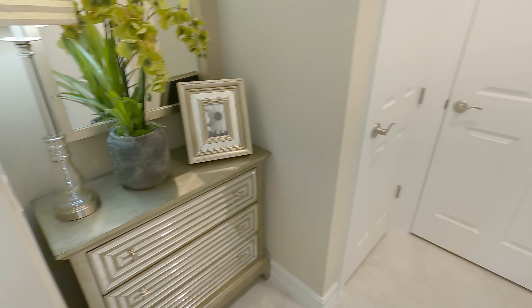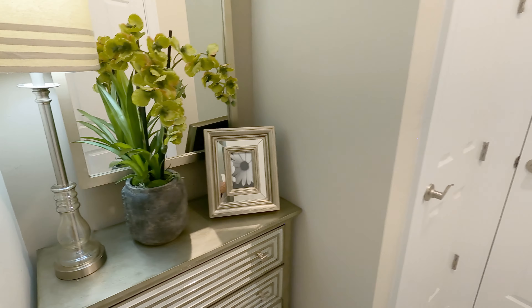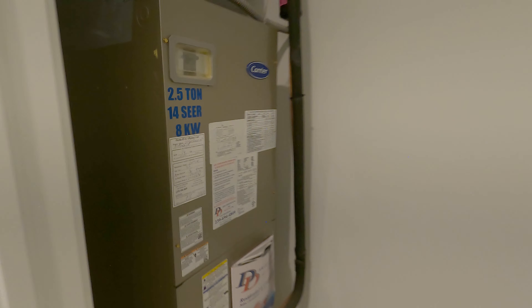Over here you have your double car garage — nice and big. There's space over here for the water heater and the electric meter. Now over here you have a nice closet, and over here you have the AC — two-and-a-half ton, 14 SEER. It's pretty spacious; the walls are so high you can put shelves up there and store more stuff.